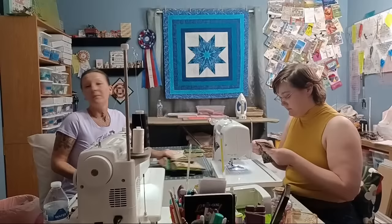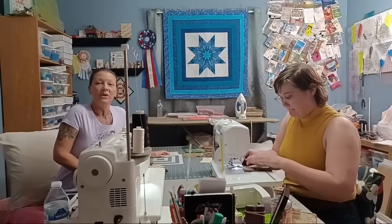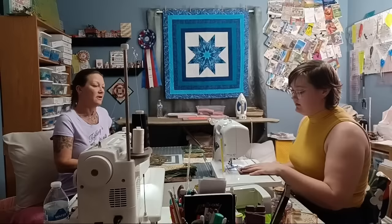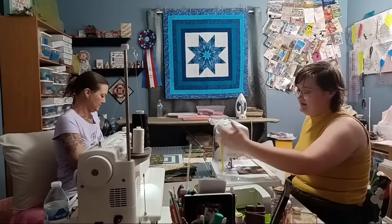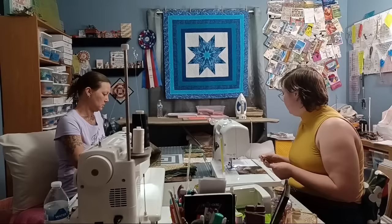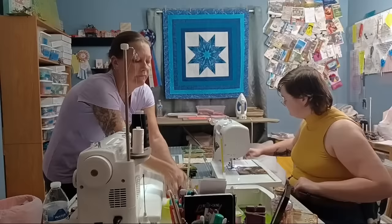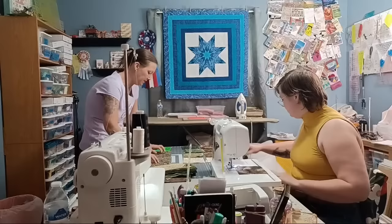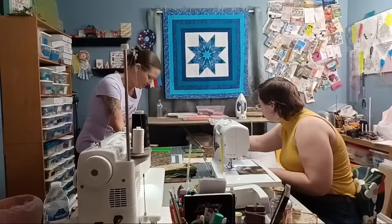It was my birthday yesterday! We rode the roller coaster on top of the New York New York — it was so much fun. We also went for a walk. Thank you all for the lovely birthday wishes, it was amazing. And if you're chain piecing, you don't have to put the presser foot up and down — just put your next piece under with about a quarter inch between them.